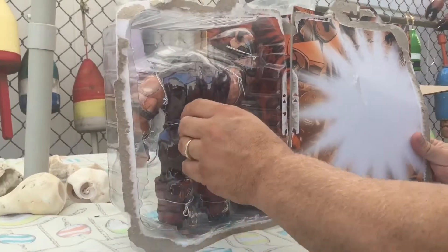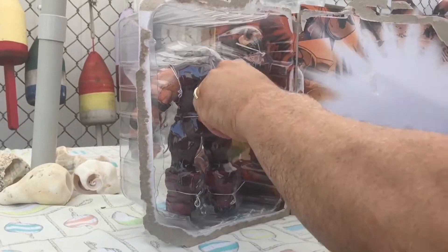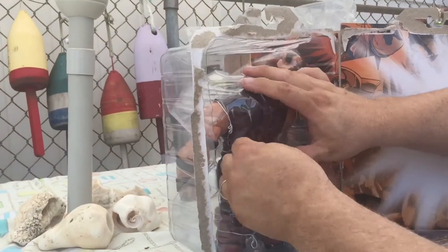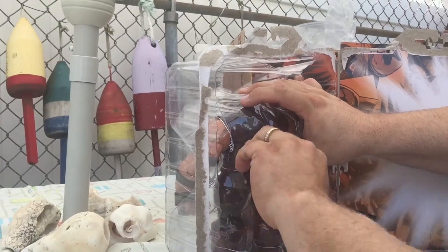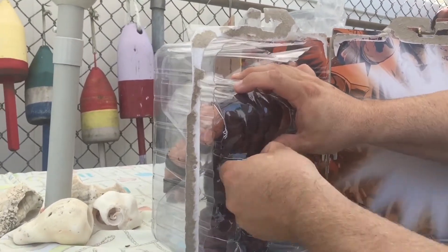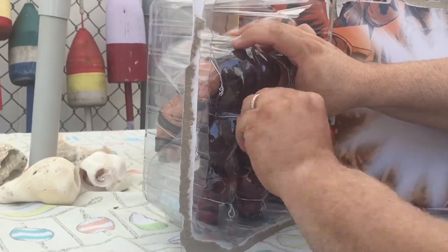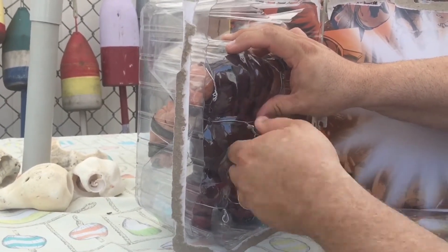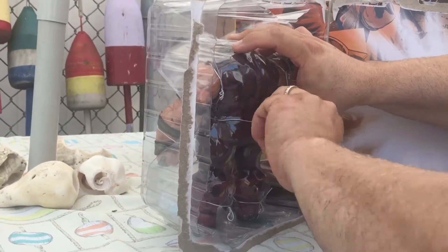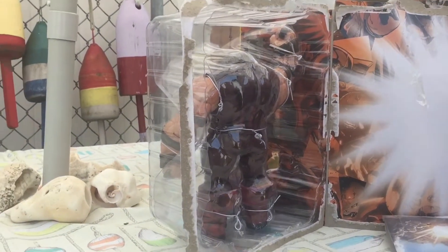If any of those figures you had missed and you want to avoid markup prices, you can do that by pre-ordering. I'm not trying to do a Big Bad Toy Store commercial — I'm just being honest that if, like me, you sold part of your collection off, or just never got them, or are new to the hobby, pre-ordering is the way to go.